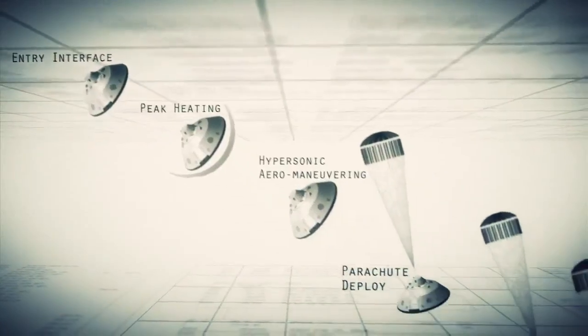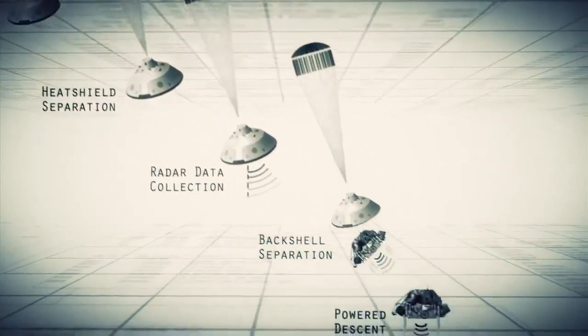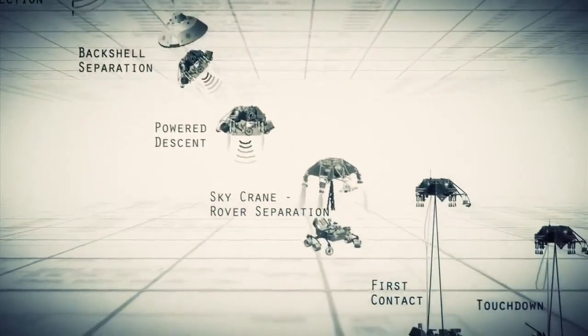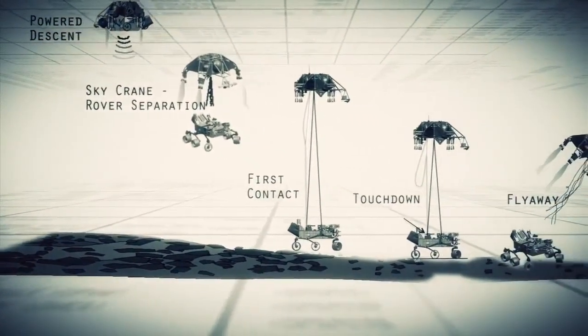Entry, descent, and landing — also known as EDL — is referred to as the seven minutes of terror. Because we've got literally seven minutes to get from the top of the atmosphere to the surface of Mars, going from 13,000 miles an hour to zero in perfect sequence, perfect choreography, perfect timing. And the computer has to do it all by itself with no help from the ground.